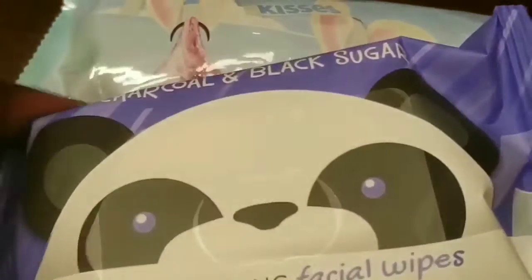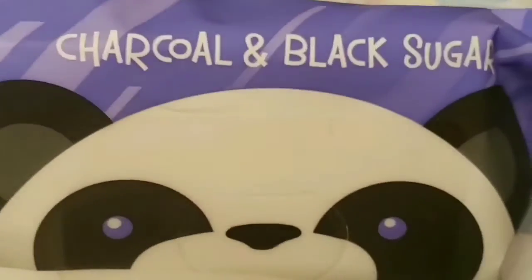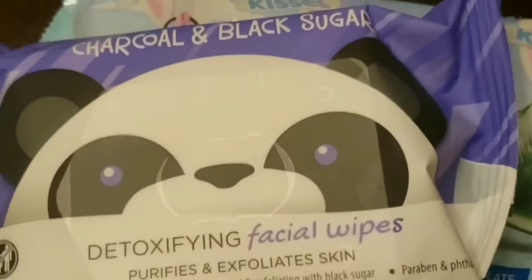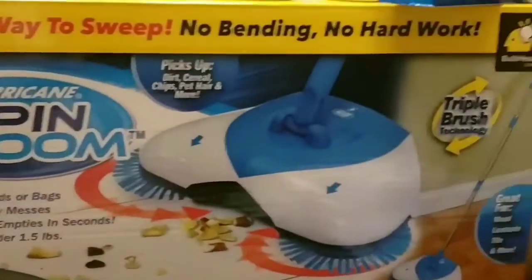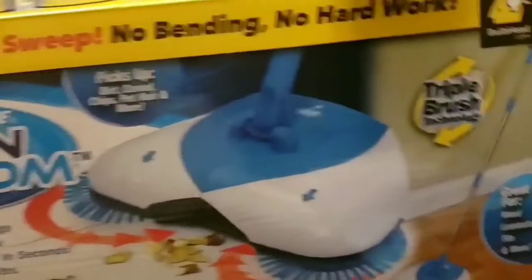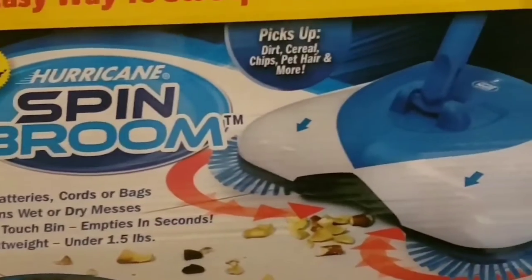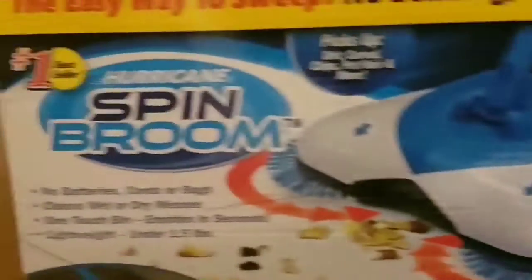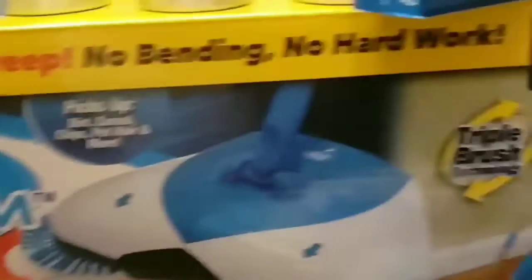The CVS Whitening Strips were $3 and I had a $2.50 off red box coupon for them. I also picked up a broom on clearance for $2.50 — I really wanted it and got one for my daughter as well. I used my Extra Care Bucks to purchase, and that's a wrap!